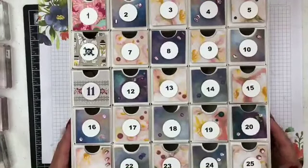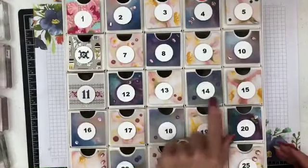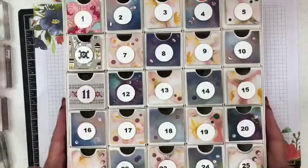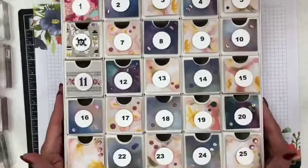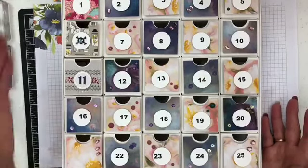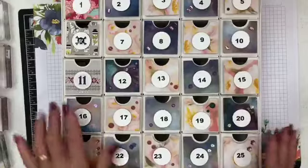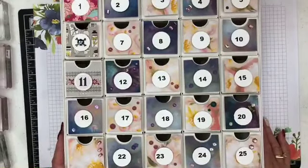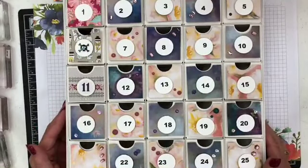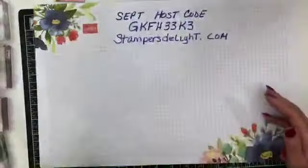I cheated — I actually did the numbers with my computer and just put cardstock in there. But that stamp set has some great numbers you can use. I just used my computer and printed them out because I was doing a bunch of them. You can count down to Thanksgiving and each day have something to be thankful for. You can use square dies to cut it. And you get more bang for your buck because now you can use this for anything.